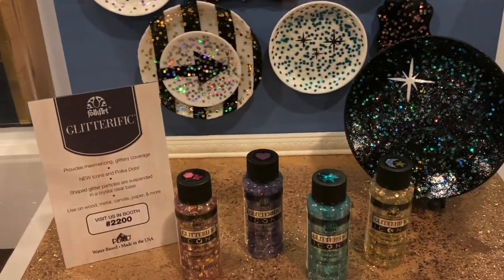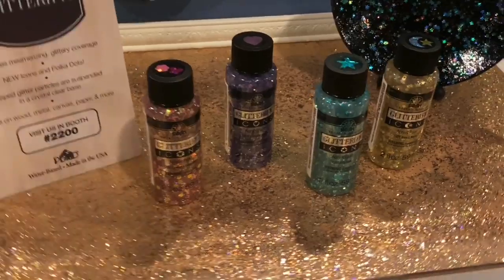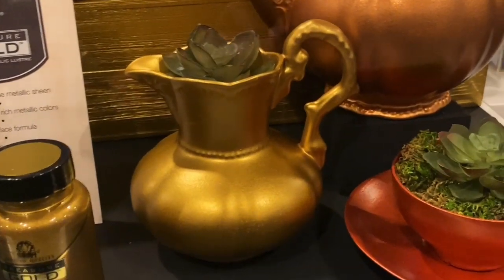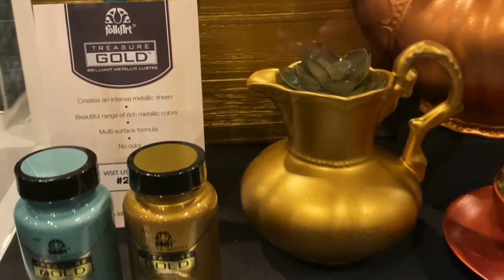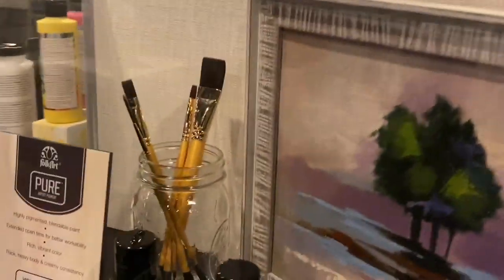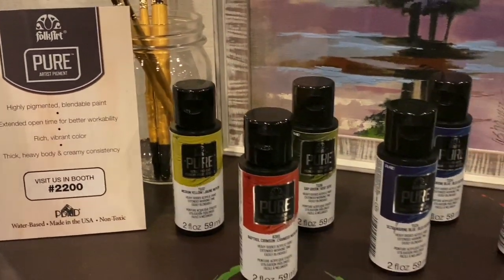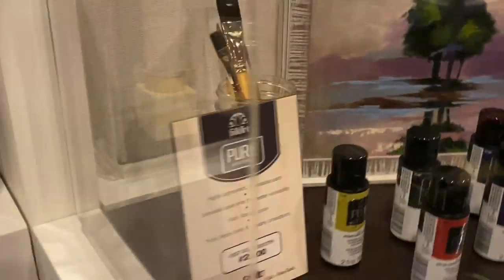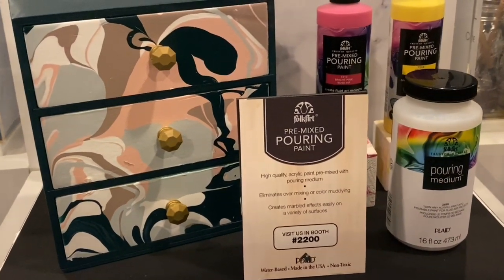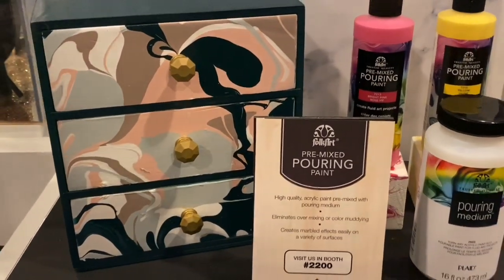Wow, Glitterific — I like that! It's a glitter paint, really glittery paint. And then this product creates an intense metallic sheen — how cool is that? It's like paint but it creates a beautiful metallic sheen. This is by Plaid, and this is like acrylic paint — high pigmented, blendable paint. Wow! And the last one is a pre-pouring medium — this looks really really cool. They got into the pouring medium!